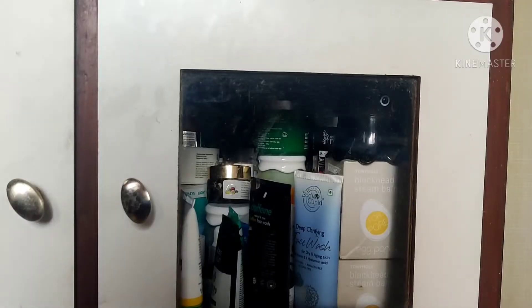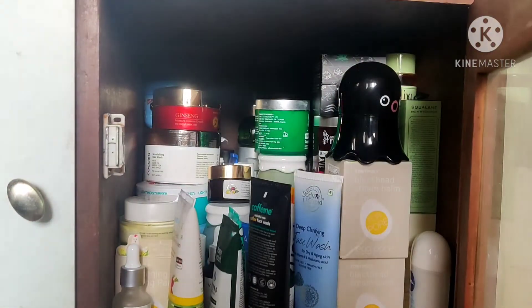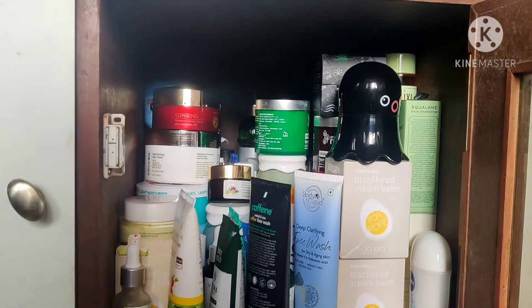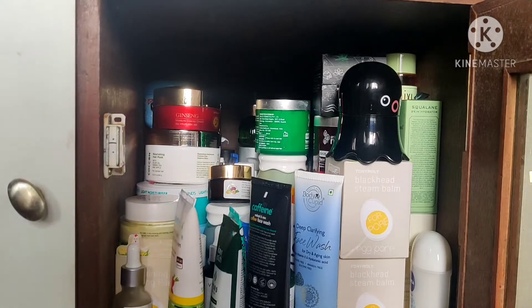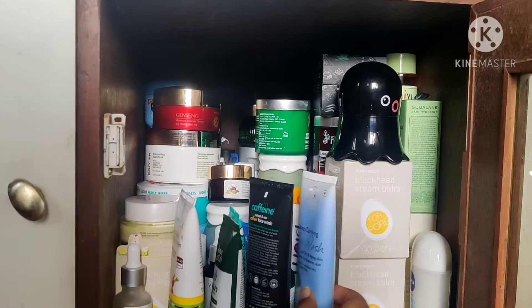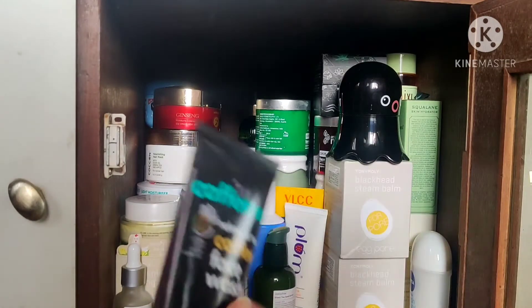Okay, this is a better look at what the cabinet looks like. I'm literally going to open it and take out every single product. A lot of things are just piled on top of each other because otherwise they won't fit. So first, in the front, we have a couple of face washes — I have the Body Cupid deep clarifying face wash and the MCaffeine coffee face wash.